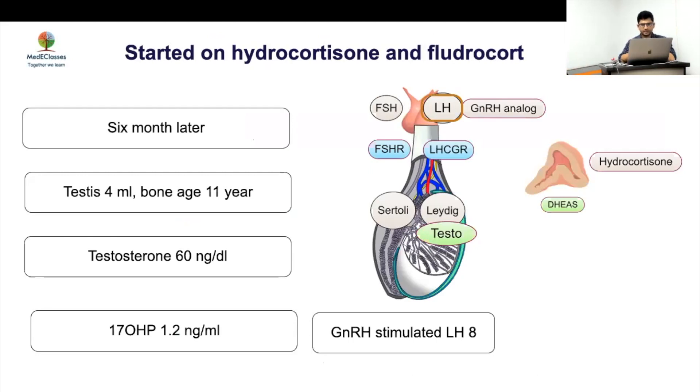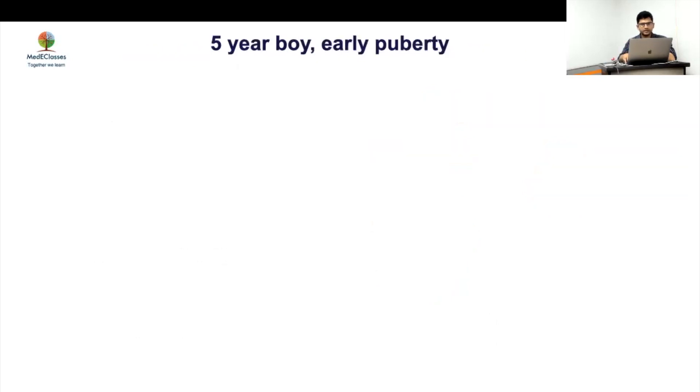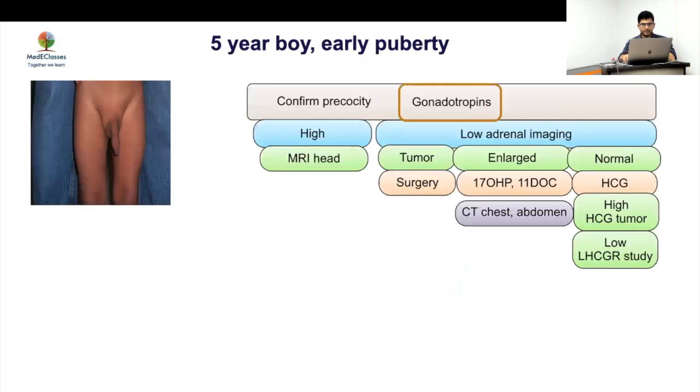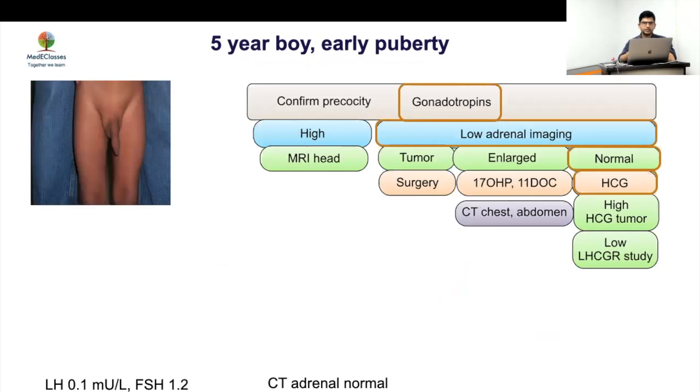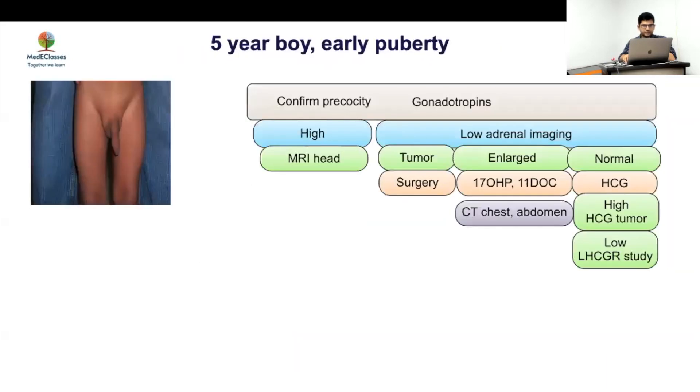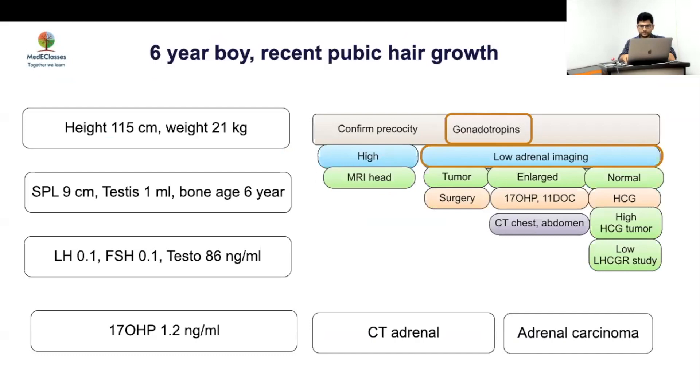Case 3: A five-year-old boy with early puberty, penile length much greater than testicular volume. LH 0.1, FSH 1.2. Adrenal imaging was relatively normal. Testicular volume was intermediate in size. HCG levels were done and came back high. CT chest and imaging showed a lesion consistent with an HCG-producing tumor. Any intermediate testicular size with peripheral pattern should prompt HCG measurement.